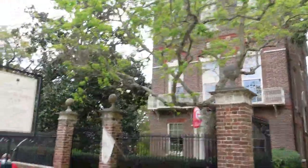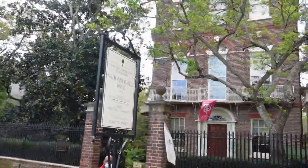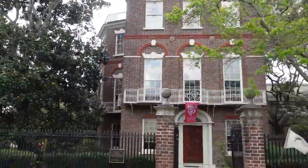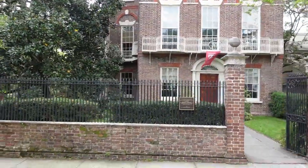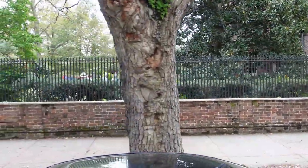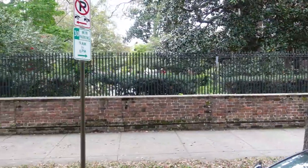One of only two homes in North America that has a three-story free-flying spiral staircase with no visible support. What's amazing is it was built by a slave in the early 1800s. It looks like there's a tour going on at the Nathaniel Russell House.